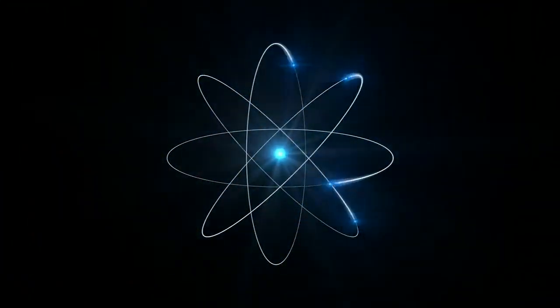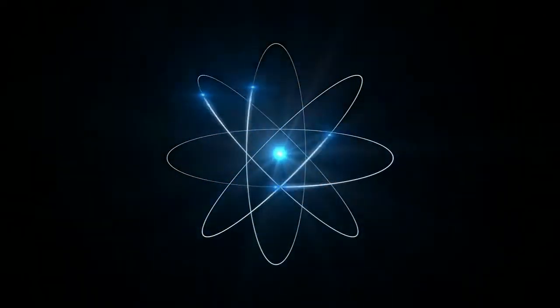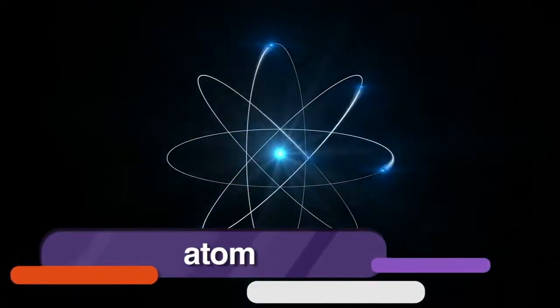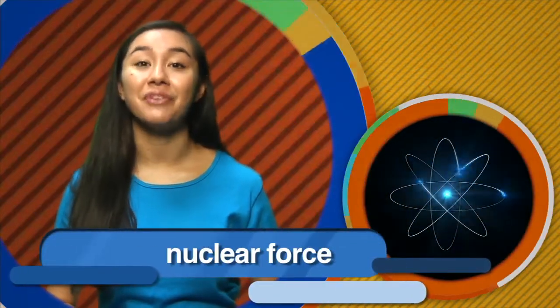Gravity and electromagnetism are two of the fundamental forces of nature, and they are pretty strong forces too. But there is an even stronger force that exists in nature. It's found in the tiny building block that makes up every object in the universe — the atom. The strongest force in the universe exists inside the atom, keeping all of the smaller particles glued together. It's called nuclear force.